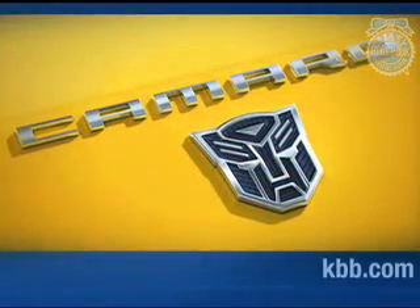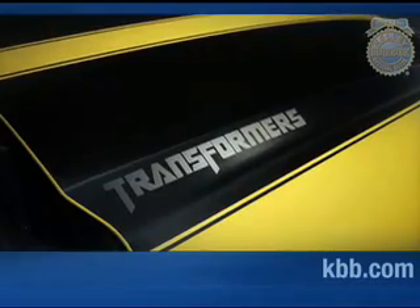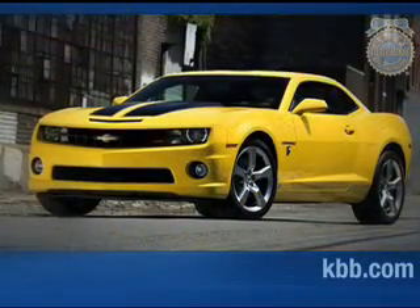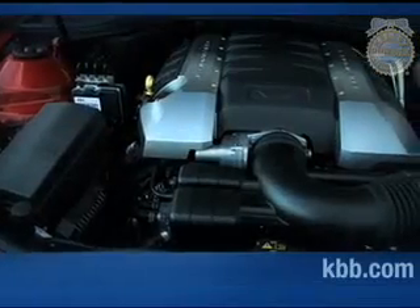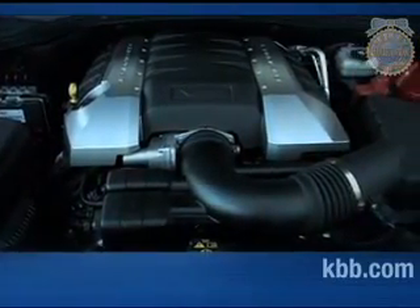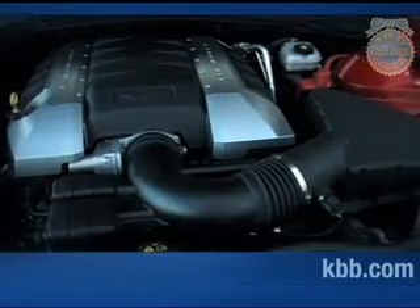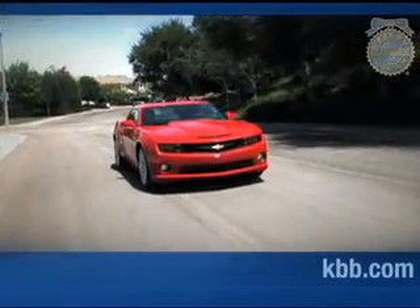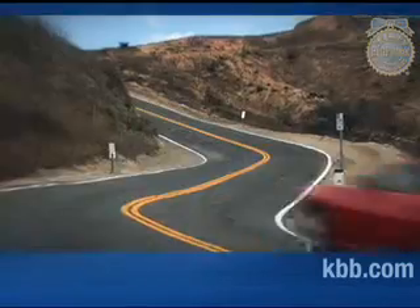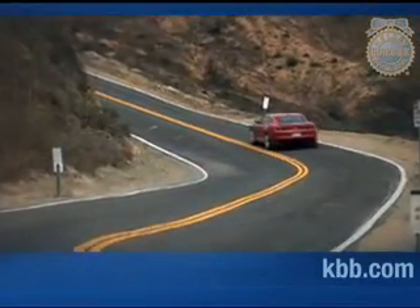There's also a Transformers Edition package that adds unique badging, hood stripes, and sill plates that recall the look of the Camaro featured in the movie. Power for the LS and LT trims comes from a 3.6-liter V6 engine rated at 304 horsepower. Buyers who move up to the SS trim enjoy an impressive 426 horsepower output from its 6.2-liter V8. Both engines send power to the rear wheels via a standard six-speed manual transmission or an optional six-speed automatic featuring steering wheel-mounted paddle shifters. Fuel economy with the V6 ranges from the mid-teens in the city to nearly 30 miles per gallon on the highway. The thirstier V8 sees city fuel economy numbers in the mid-teens and highway numbers in the mid-twenties.